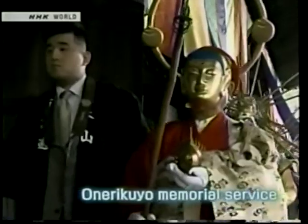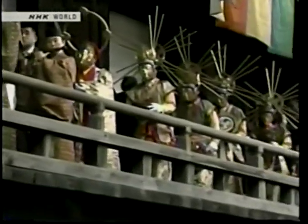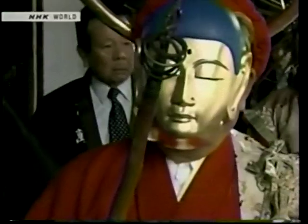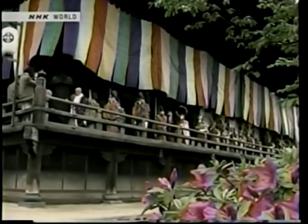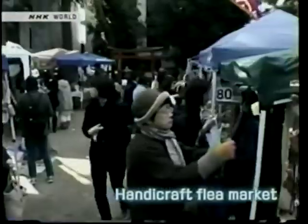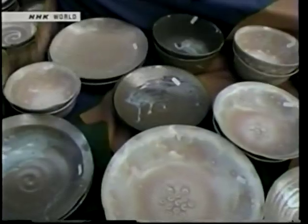A special memorial service called Onari Kuyo is held here triennially. According to Jodo teachings, the savior Amida-nyorai and 25 bodhisattvas descend to lead the deceased soul to the pure land. The procession reenacts this divine journey in the physical world. You do not have to wait for that to enjoy a flea market held on the 15th every month. With more than 450 stalls, the market is always packed with people.